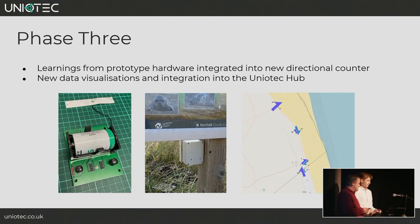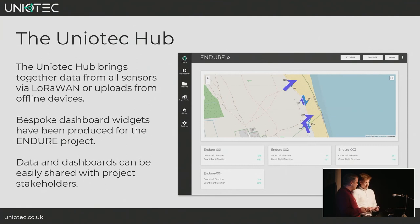The key feature is integration into the Uniotech Hub — our in-house platform that unifies all applications. It allows all LoRaWAN devices, online or offline, to upload or share data, and you can query, represent, share and view data across all the widgets we've enabled. For the Endure project we made bespoke widgets, most notably the directional map — showing an arrow for each activation indicating direction, colour-coded, with live updates when new data comes in. It's a real-time representation of who is walking which way where the sensors are.